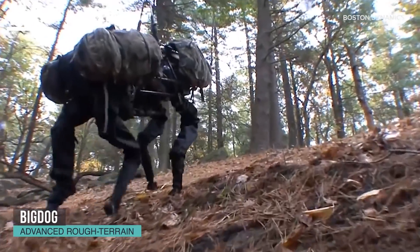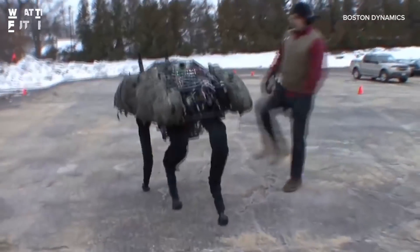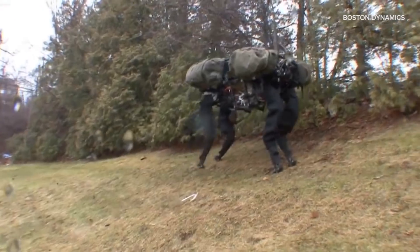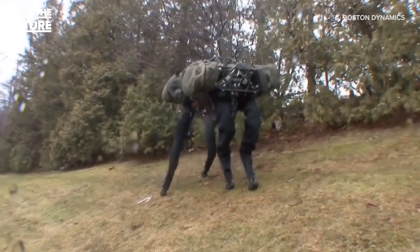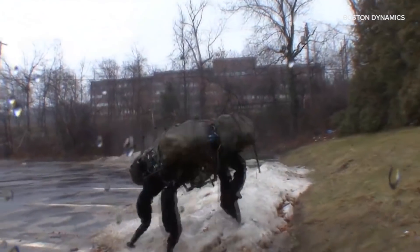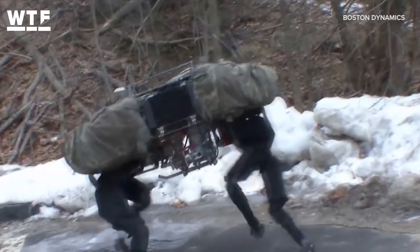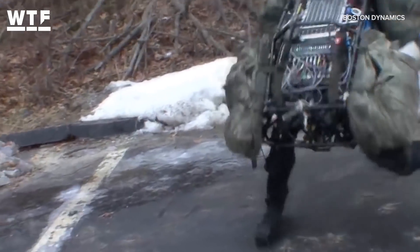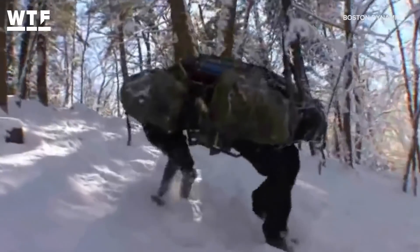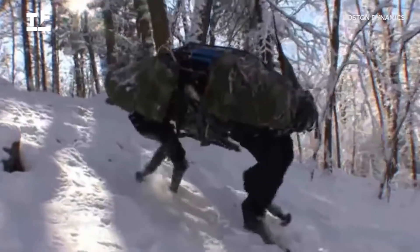Big Dog was one of Boston Dynamics' first advanced terrain robots and was the first legged robot to venture outside the lab, taking on some real-world conditions. Big Dog was designed to perform well in different environments. It can carry up to 150 kilograms and can climb slopes up to 35 degrees. Big Dog was developed for the military, who passed on the rugged robot because it was too loud.